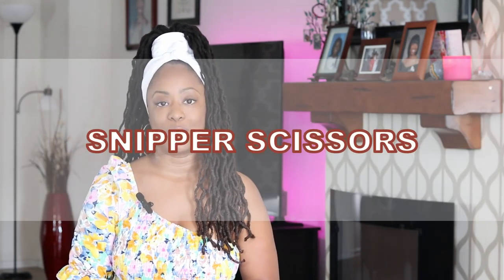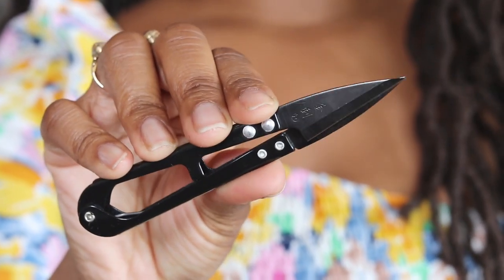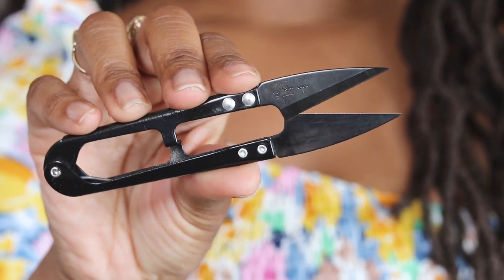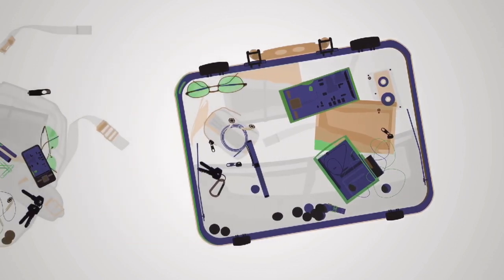The second item that airport security confiscated from my carry-on were my snipper scissors. Even though these have about 2-inch blades, I can understand why these could get confiscated, because of the open and pointy sharp blades that can easily be used as a weapon. These were confiscated when I departed from the United States, so definitely don't pack snipper scissors in your carry-on.